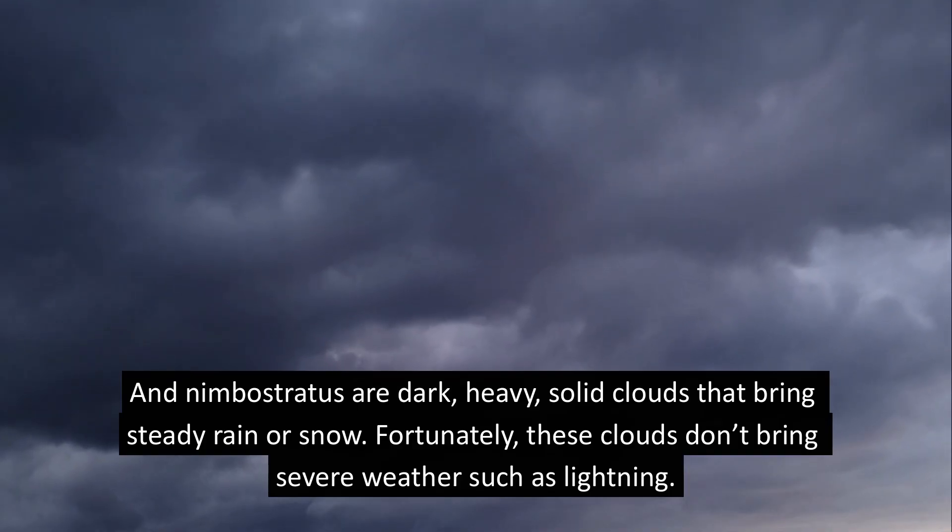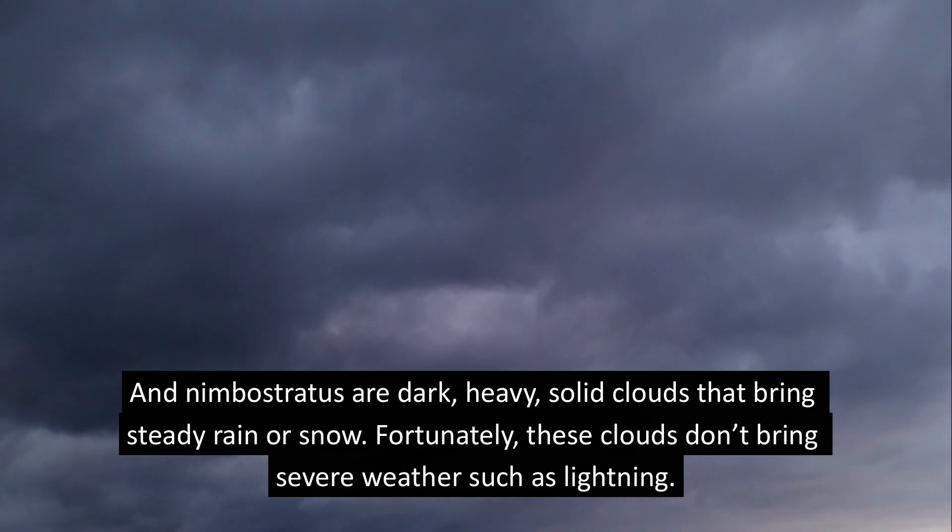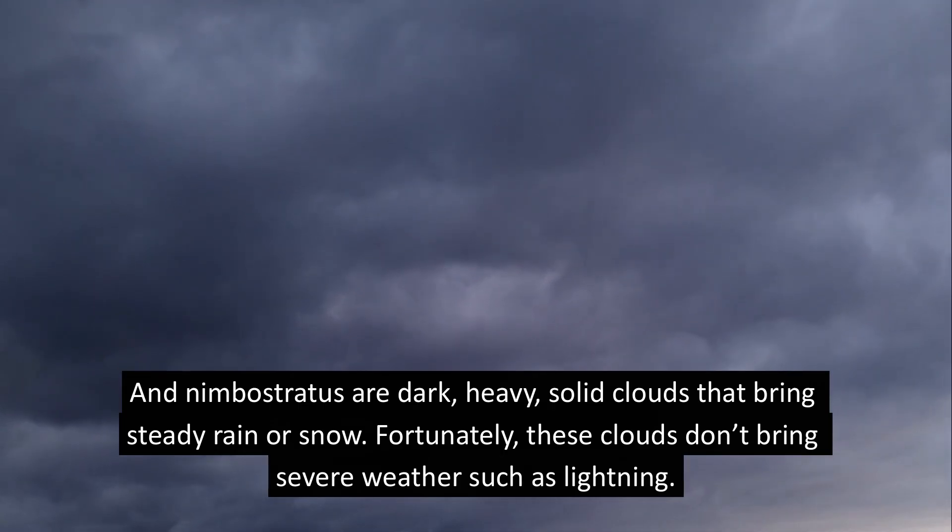Nimbostratus clouds are dark, heavy, solid clouds that bring steady rain or snow. Fortunately, these clouds don't bring severe weather, such as lightning.